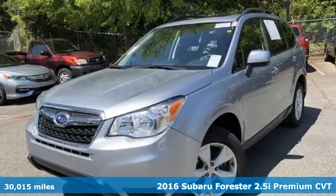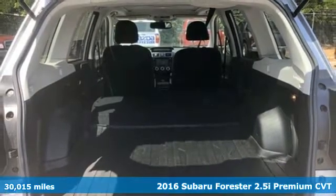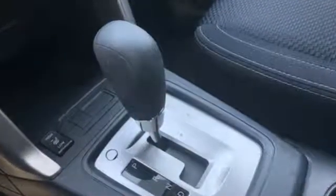Here's a 2016 Subaru Forester. Providing confidence in all conditions, Forester's nimble handling and unsurpassed safety are truly grace under pressure. And get ready for an impressive combination of features.